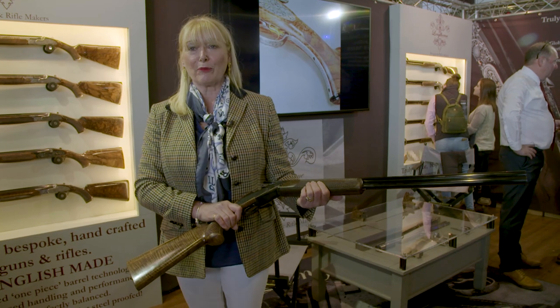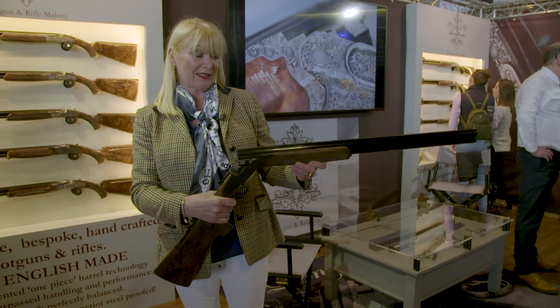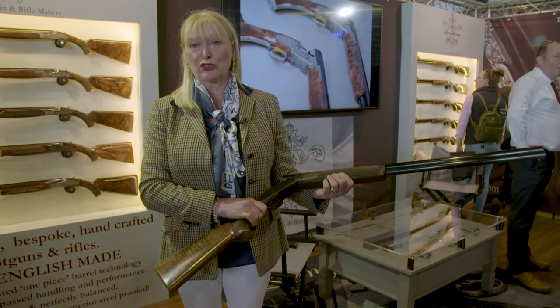Good morning, my name is Elaine Stewart from Longfield and Gunmakers, I'm the marketing director. I'd just like to tell you about the new shotgun that we've got here — we've launched today.